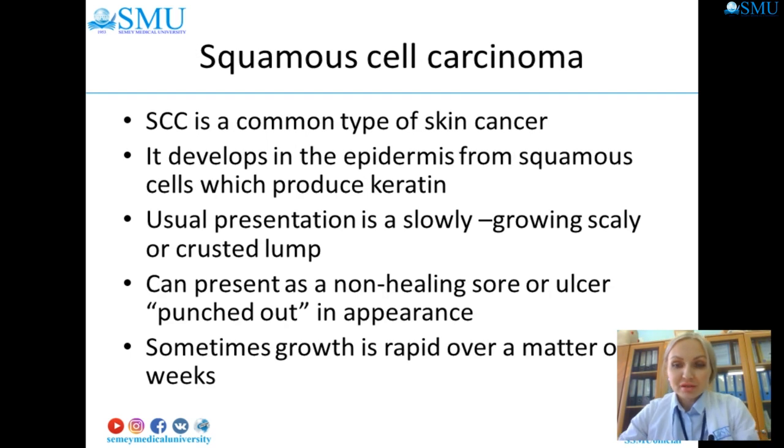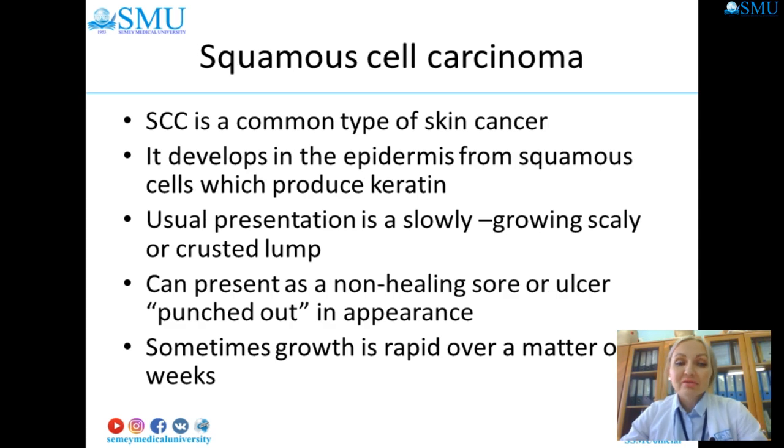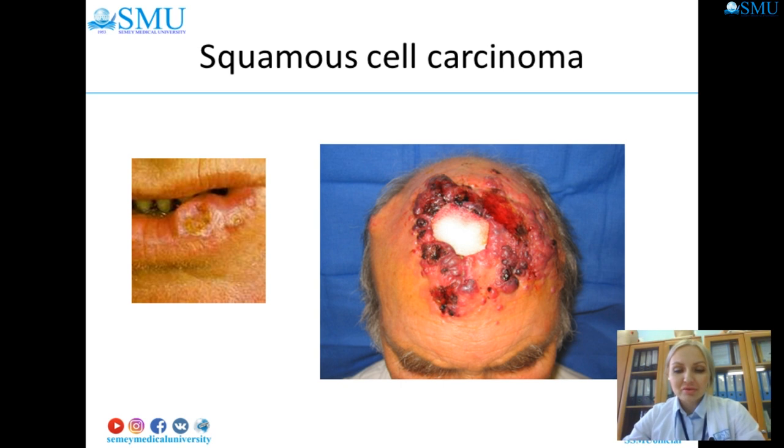Squamous cell carcinoma begins in squamous cells, which are found in the outer surface of the skin. They are thin, flat cells that look like fish scales. Approximately 20 percent of all skin cancers are squamous cell carcinoma. It develops in the epidermis from squamous cells which produce keratin. Usual presentation is a slowly growing scaly or crusted lump, sometimes presenting as a non-healing sore or ulcer, punched out in appearance, and sometimes growing rapidly over weeks.